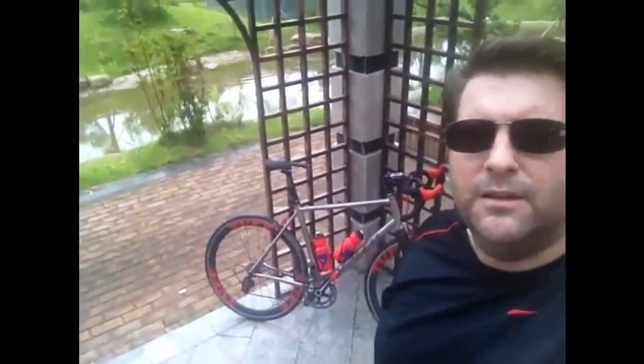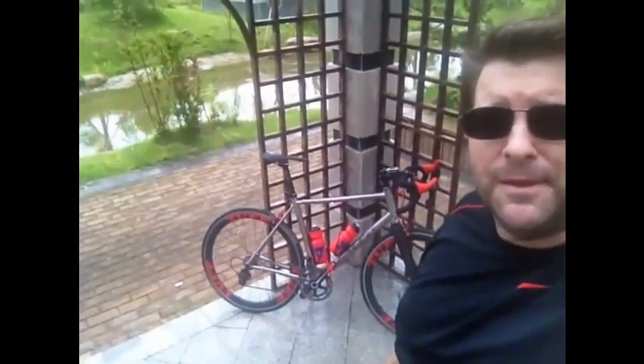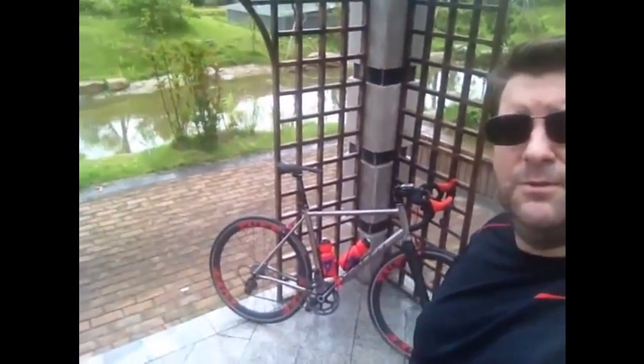Hi, Clydesdale cyclist here again. I thought this time I'd show you a little bit more about my bike. I refer to it as my baby. When my colleagues are showing kid pictures and baby pictures, I say, hey, I'll show you a picture of my baby — and it's a picture of the bike.